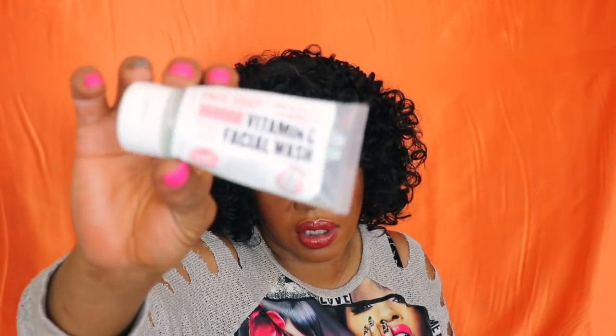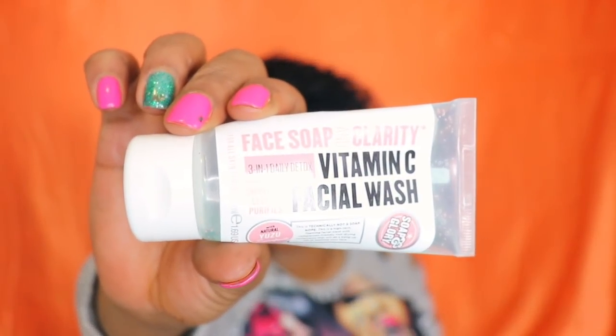This Vitamin C Facial Wash — you guys know I bought two big bottles of this stuff. It was on sale for $12 something each. This is the Face in Glory Face Soap and Clarified Vitamin C Facial Wash. I absolutely love this stuff. I got one in the shower, one on the sink, and one next to the tub — that's how much I love this stuff. You've got to try it. Let me let you see this real good so you know what to look for when you go into Ulta.